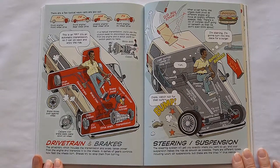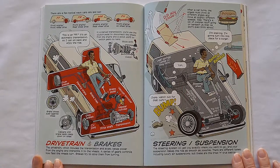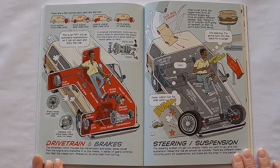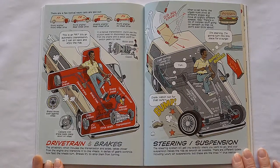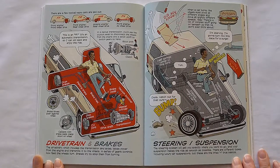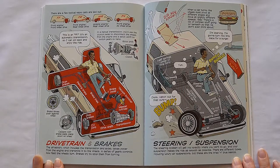Drive train and brakes: the drive train, which includes the transmission and axles, takes power from the engine and transmits it to the wheels. A series of gears control how fast the wheels turn. Brakes try and stop them from turning. When a car turns, the wheels must pivot at different angles and move at slightly different speeds — there's a lot of complex stuff going on beneath us that we don't even think about. Steering and suspension: the steering system will get you exactly where you want to go, and your suspension makes the ride as smooth as possible. There are different types, including luxury air suspension, but these are the tried and true basics.